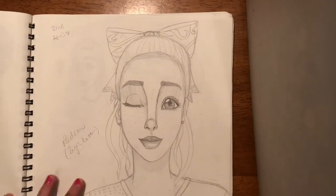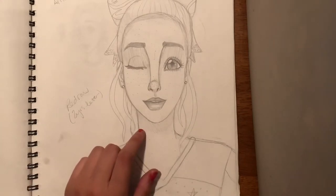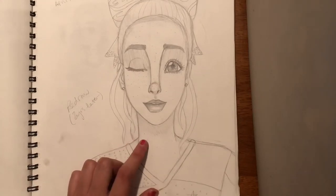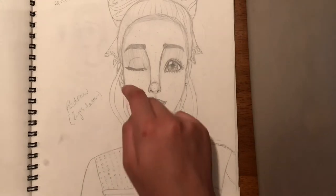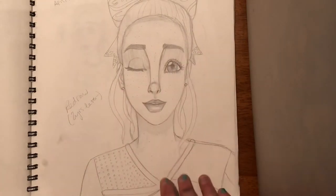This is a redraw of something I did two years previous — of my sister — but when I did it I did it with Copics and put it on my art account. I accidentally messed up the side of her face so it looked a lot thinner, and then it messed up the whole thing.